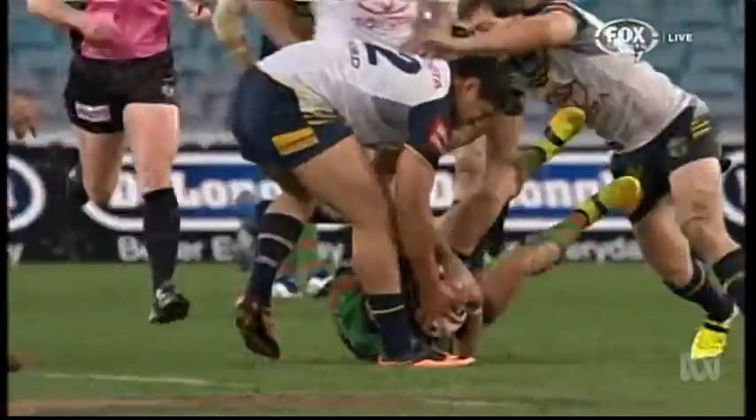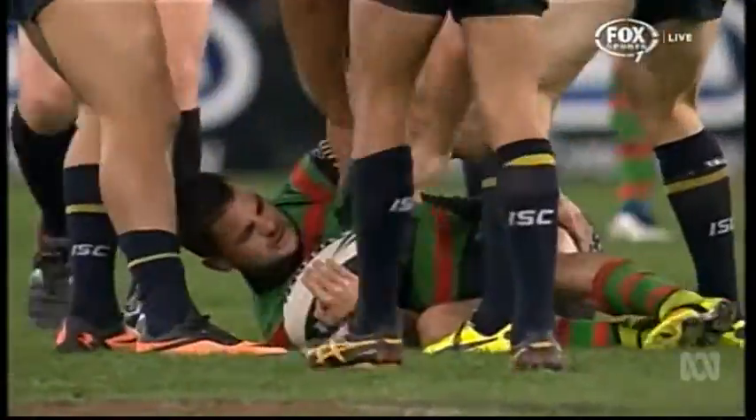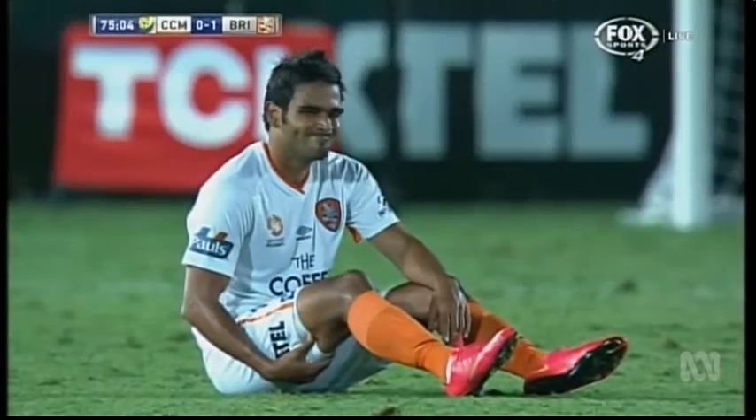Hamstring strains cost millions of pounds per year in payments to players who can't play — a lucrative invention potentially saving clubs millions. We're on Melor, ABC News, Brisbane.